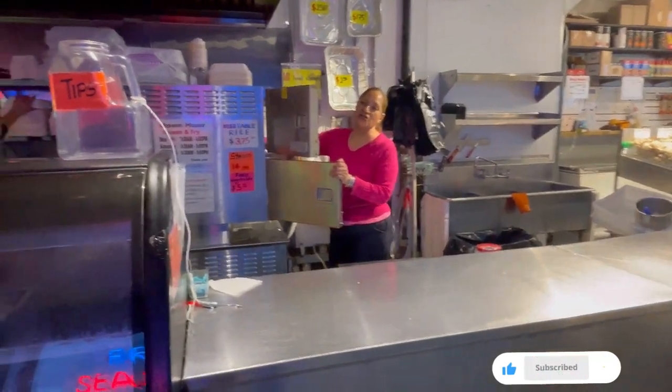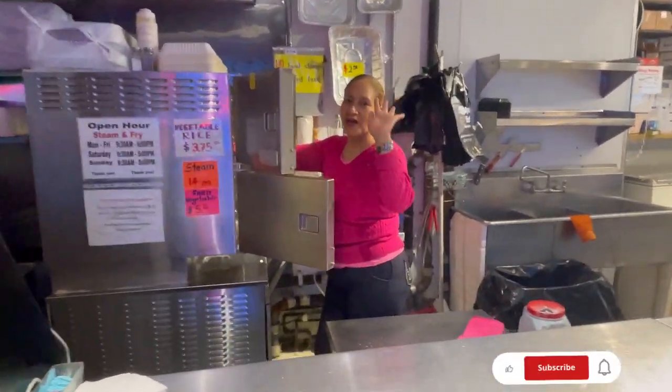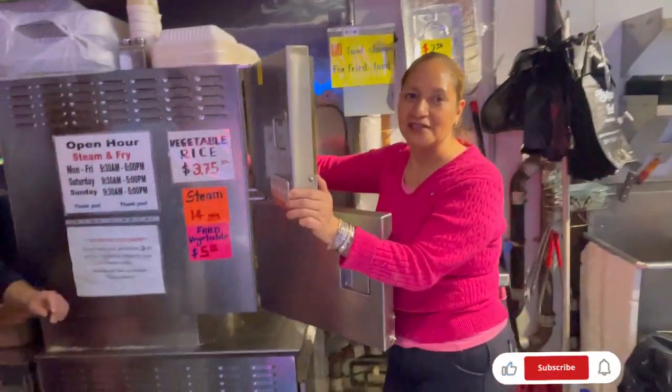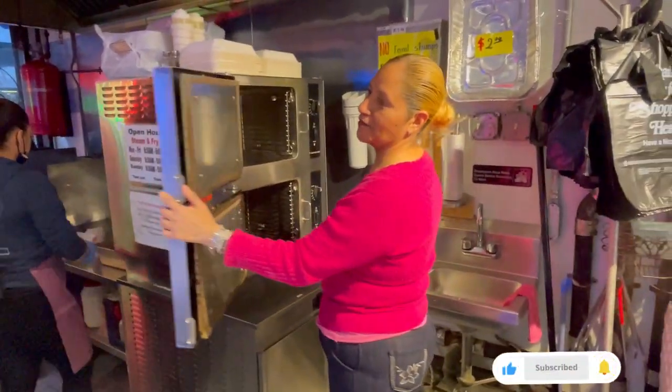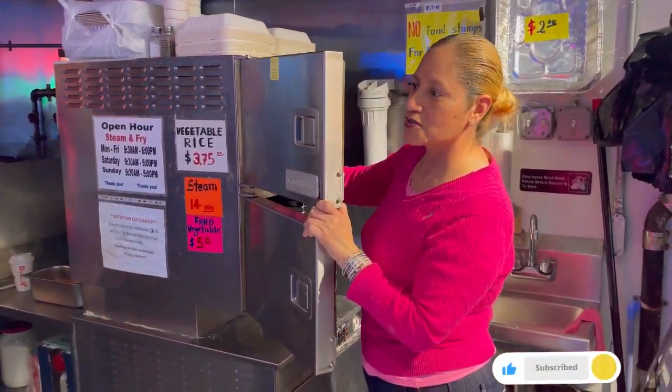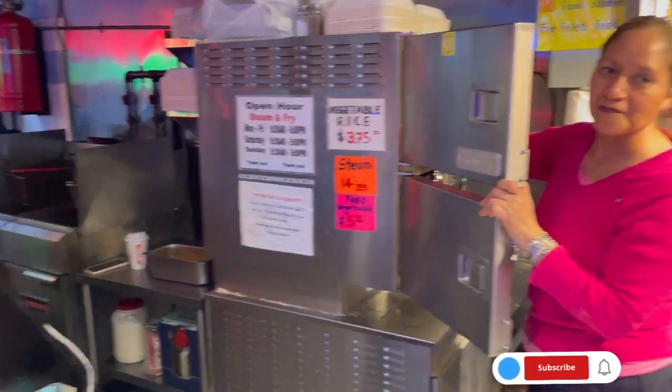Thank you, Marisol. Good to see you. Thanks for the nice tour — I'm glad you were so helpful today. This is the steamer over here. She's cleaning the machine now because it's getting late and it's slowing down. Next time I'm going to come back and get some.